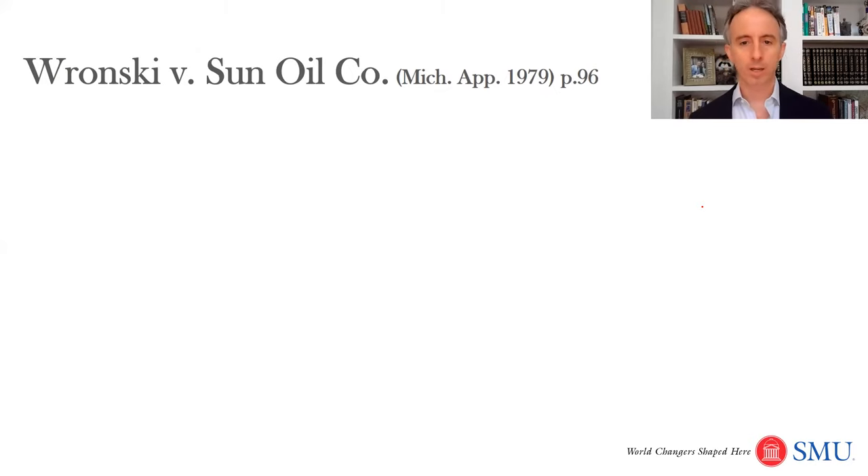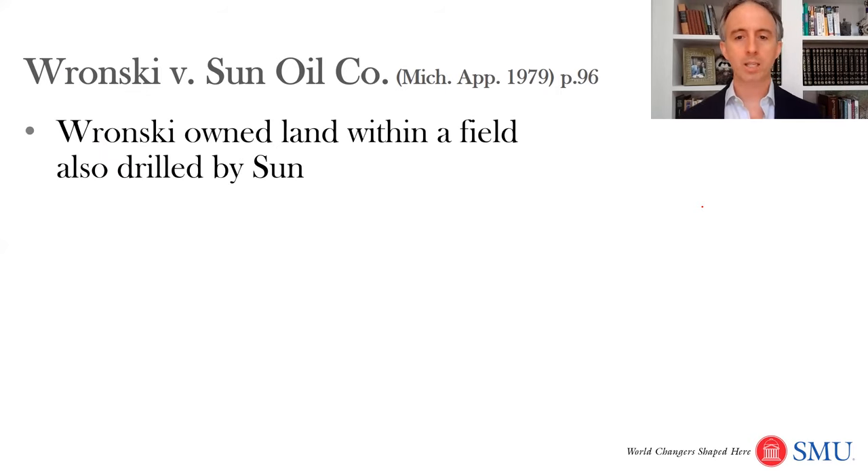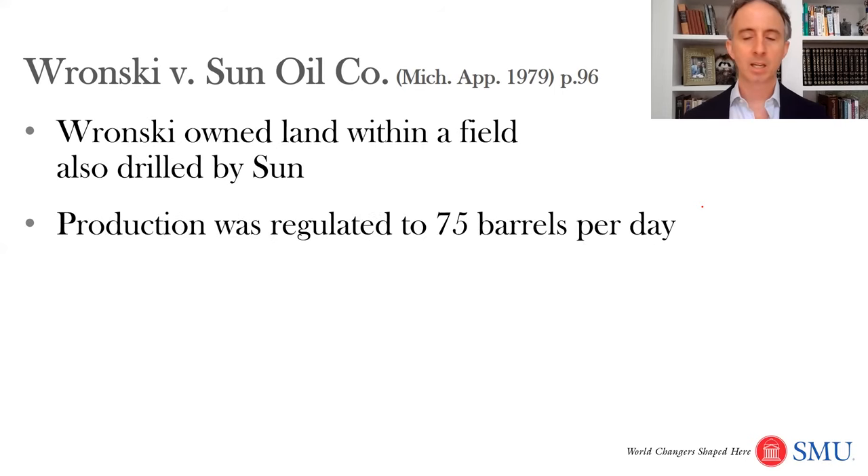Ronski versus Sun Oil Company describes another limit, relating to the concept of correlative rights. This is a Michigan case from 1979, on page 96. Ronski owned land within a field also drilled by Sun, but production was limited to 75 barrels a day. These production limits serve multiple purposes, one being to protect the reservoir. Oil and gas is trapped against a cap rock, and if you pump too fast, that orderly process of getting oil and gas to the surface doesn't work as well.